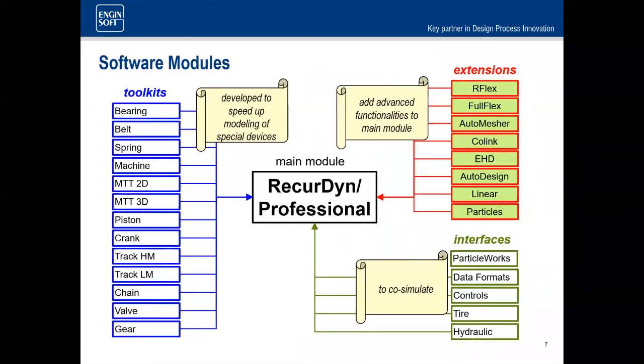Here are all the modules we have available. I want to highlight a few relevant ones. We have track toolkits that make setting up large track systems — for agricultural or defense applications — much easier than manually replicating link geometry. For automotive, we have bearings, belts, springs, and gears. The interfaces I mentioned and all the flexible components are additional feature sets.